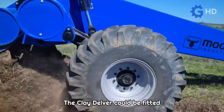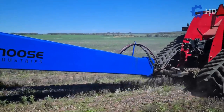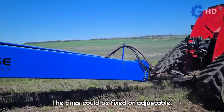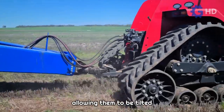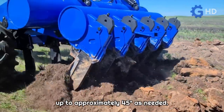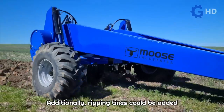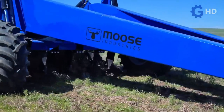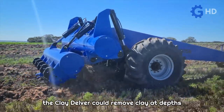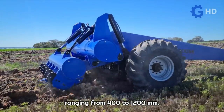The Clay Delver could be fitted with up to nine tines, although it was typically marketed with five. The tines could be fixed or adjustable thanks to various hydraulic pistons, allowing them to be tilted up to approximately 45 degrees as needed. Additionally, ripping tines could be added to the front to break up the soil and facilitate the process.